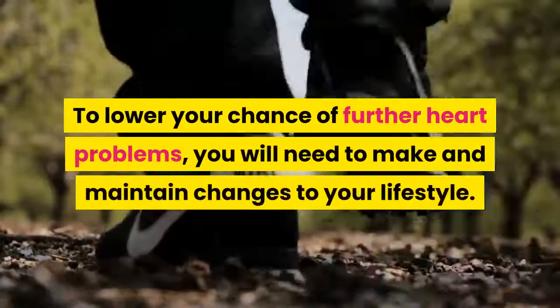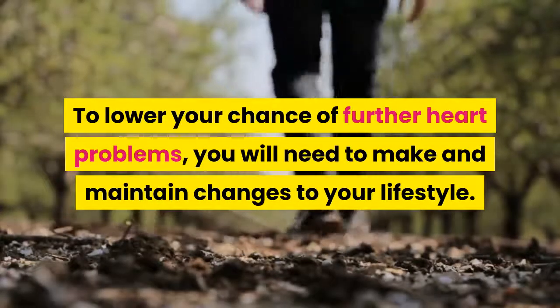To lower your chance of further heart problems, you will need to make and maintain changes to your lifestyle.